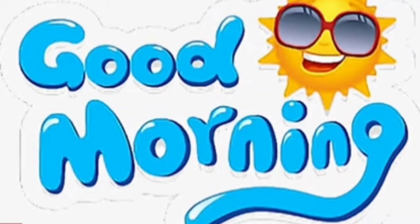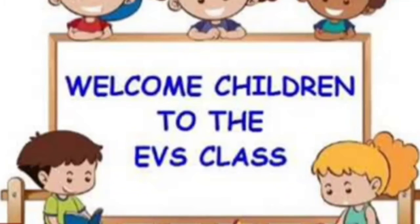Good morning everyone. I hope you are all fine and happy. I welcome you to your EVS class. So children,